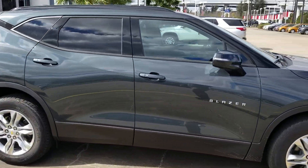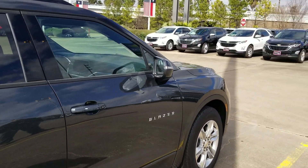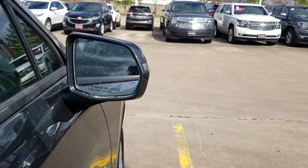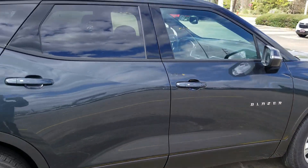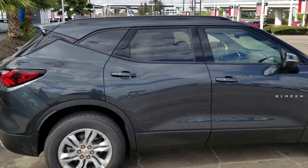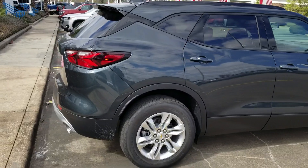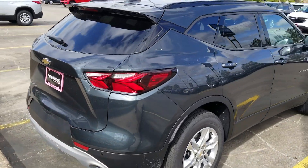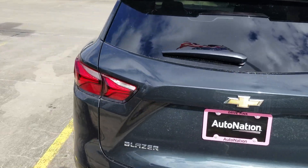With just the driver confidence package and convenience package, we've got things like passive entry and side blind zone alert on the mirrors. It's a really nicely shaped mirror for this vehicle. It's got a lot of space behind the second row, and some cool taillights.